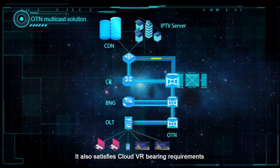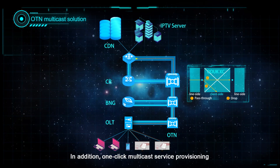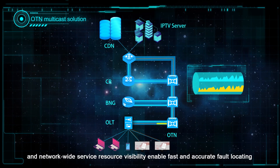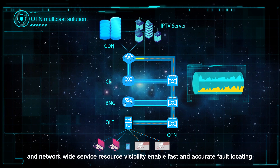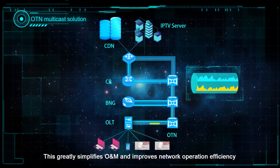It also satisfies CloudVR bearing requirements. In addition, one-click multicast service provisioning and network-wide service resource visibility enable fast and accurate fault locating. This greatly simplifies O&M and improves network operation efficiency.